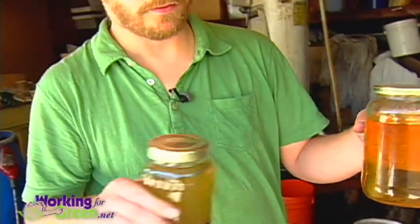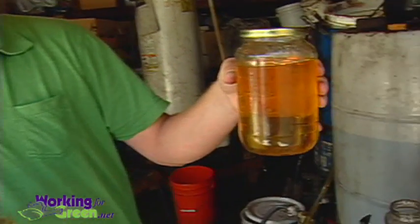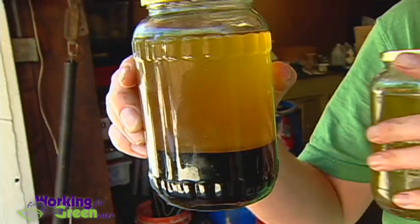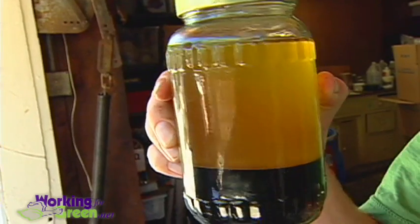So this is the process in a nutshell. That's the waste grease, and after it gets processed it turns into this — it turns into biodiesel, which is on the top layer, and then the glycerin is the bottom layer, that's the darker layer.